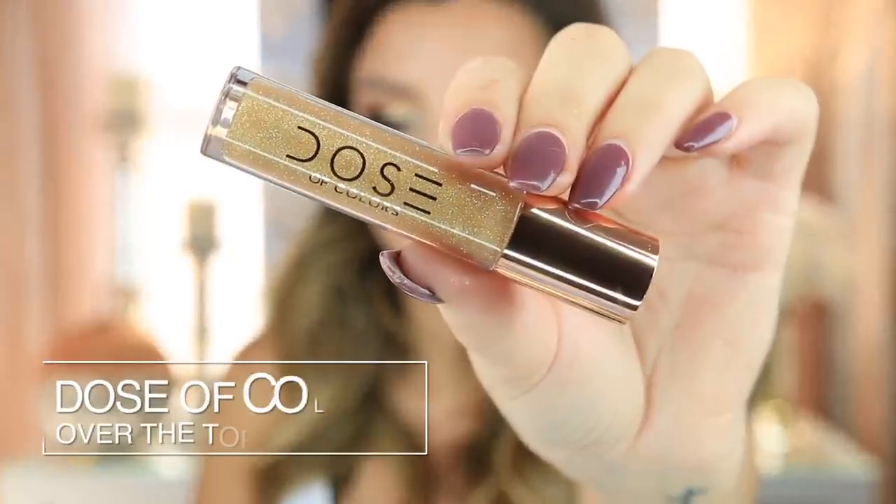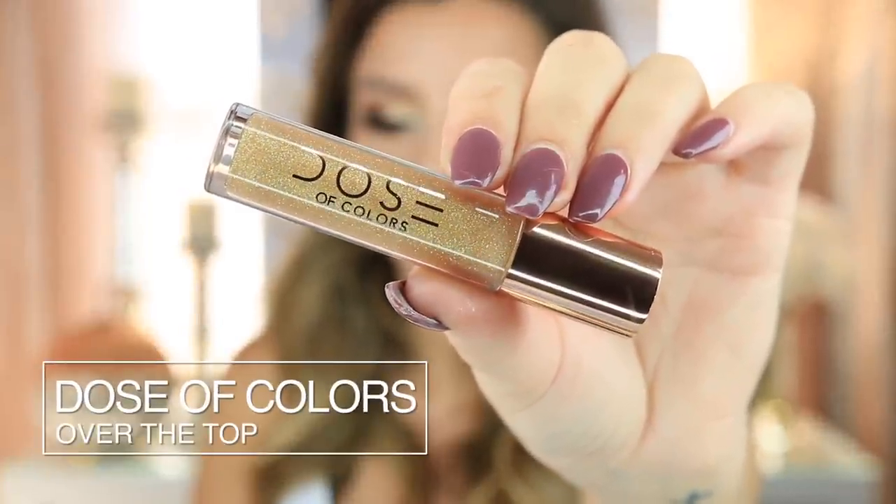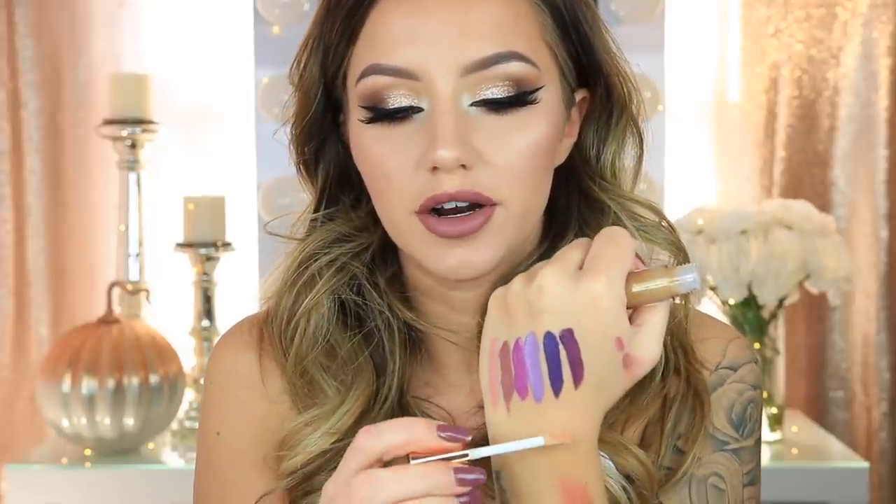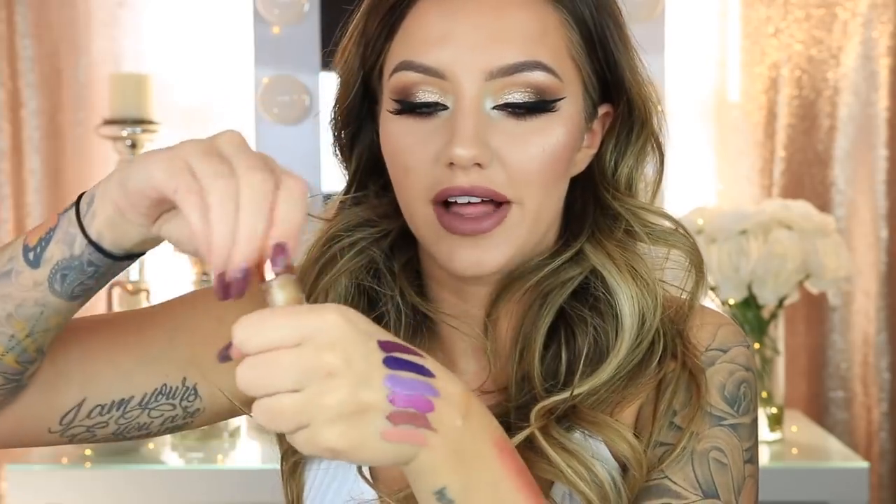The last thing I have is another item from the Dose of Colors Desi and Katie collection — this is the lip gloss in the shade Over the Top. I've been loving this so much. It is the wettest looking lip gloss I've ever used. It has so many glitter particles in it that the way it reflects on your lips it just looks so wet and so pretty. It makes your lips look huge, which I love about glosses — they just make your lips look so much bigger and fuller. Desi and Katie killed that entire collection, so if you guys haven't tried it, I would highly recommend it.